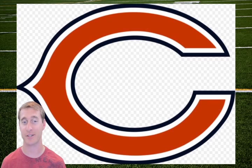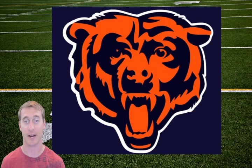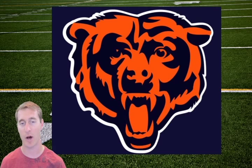I think they should go back to a logo that has the bear — something like that. There's a lot of potential. Continuing on.